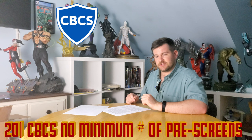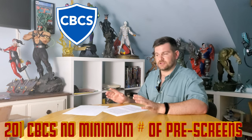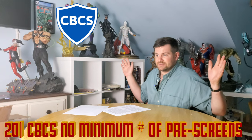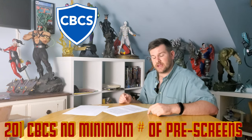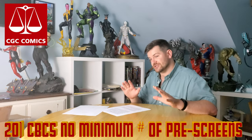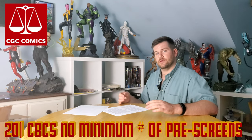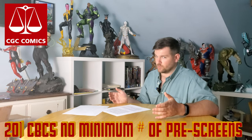Speaking of pre-screen: with CBCS, you can send any number of books and set the minimum grade that you want. If you don't want them to grade it unless it's at least an 8.0, you can set a pre-screen to 8.0 and they won't grade it. With CGC, you have to send in at least 25 books in order to set a pre-screen to whatever grade you want.